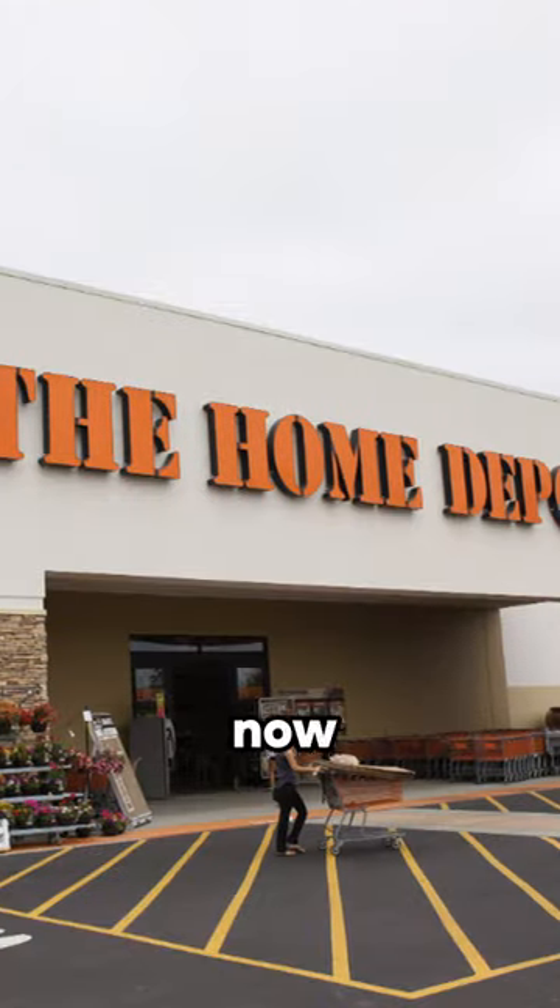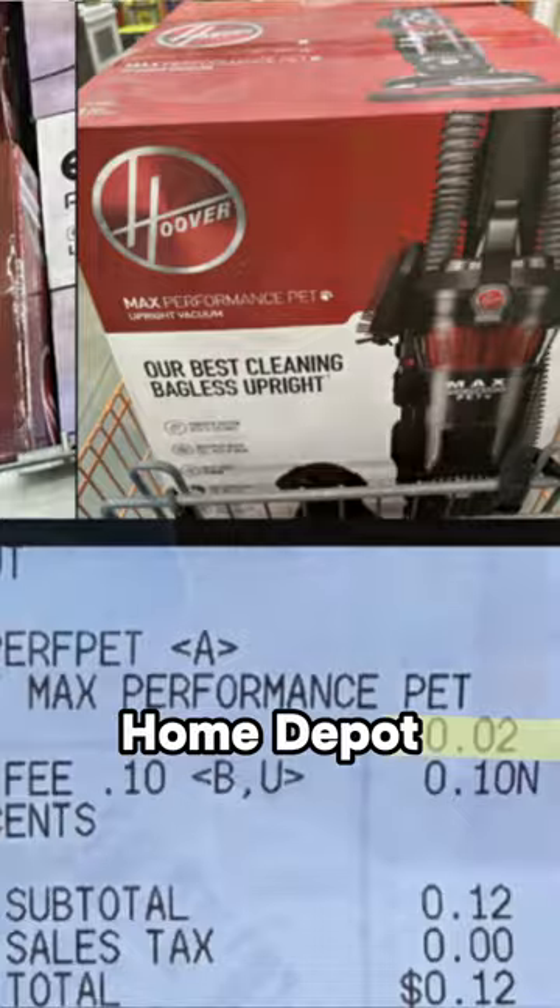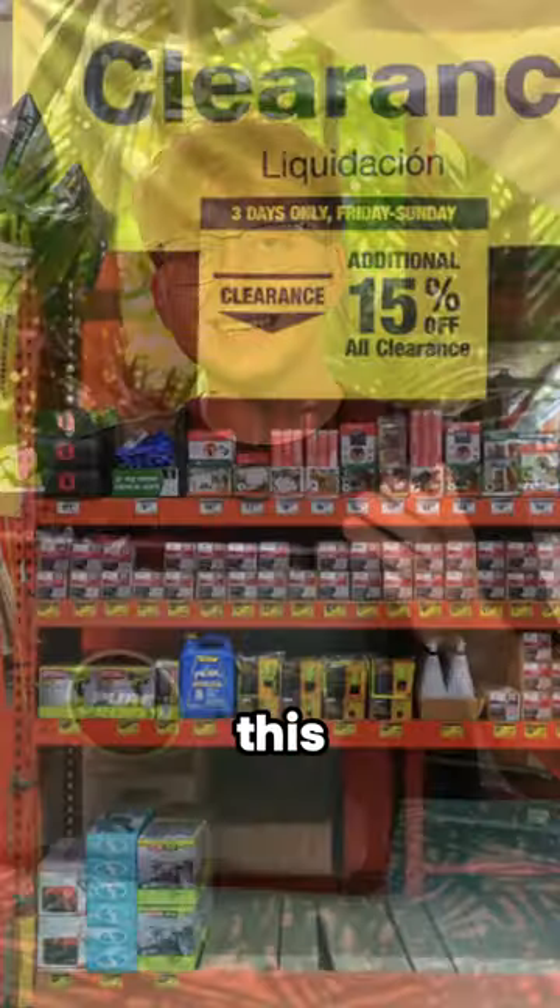Get on over to your local Home Depot store right now because they have this $209 vacuum for just a single penny. Home Depot runs these penny deals every so often when an item is set for tooling in their clearance section, and this is just one of those items.